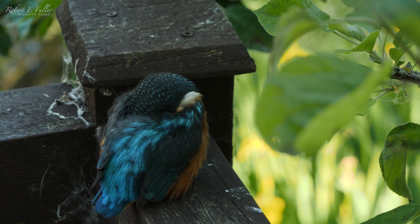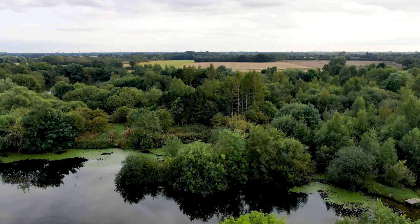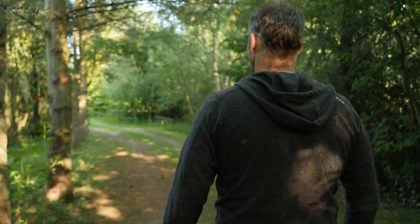So when I get a call about an injured kingfisher that's just fledged, I waste no time and head down to rescue it. One of our young kingfishers has flown into a window down at one of the lodges, so I'm just heading down to check it out.